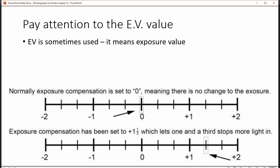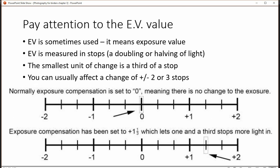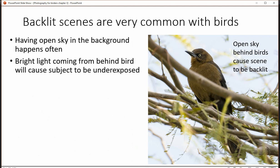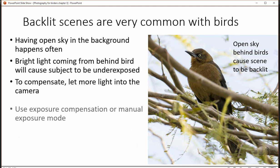Sometimes you've got an EV value, which is basically just a number with a positive or negative on it, and you would dial that value in. The common reason this becomes an issue with birding is because birds are often higher up and so behind them is a great deal of sky. Because the sky is brightly lit and they're not, the bird ends up becoming underexposed.